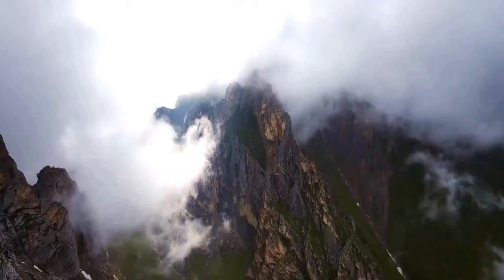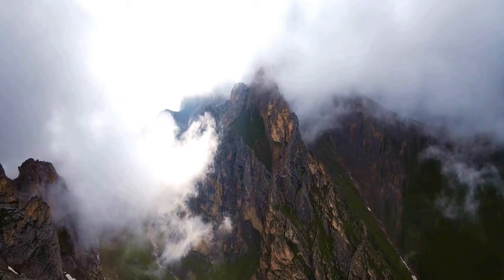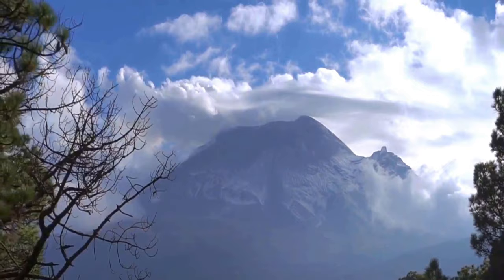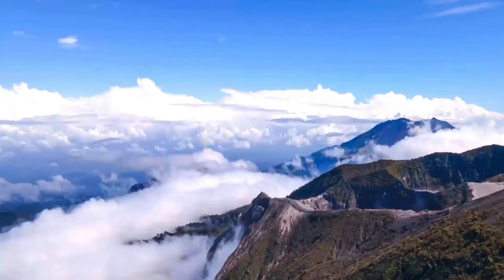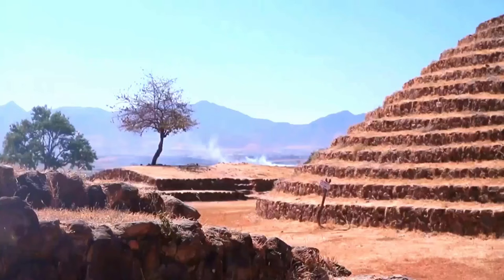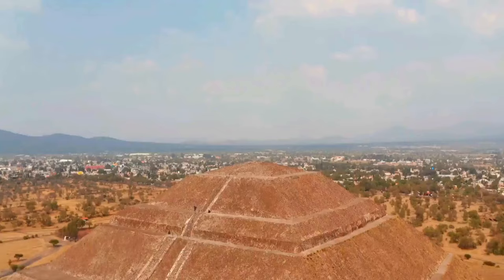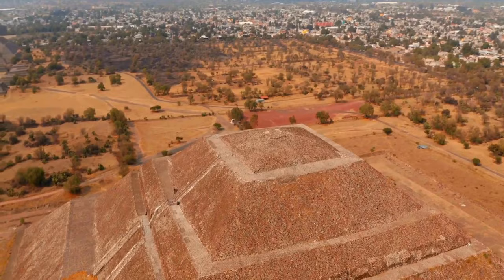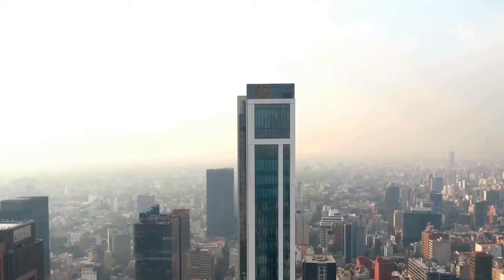Moving inland from the Pacific Coast, we find ourselves in the heart of Mexico — the Central Highlands. This region is a geographical marvel: a high plateau flanked by rugged mountain ranges, the Sierra Madre Oriental to the east and the Sierra Madre Occidental to the west. At the center of this plateau, we find the Trans-Mexican Volcanic Belt, an active volcanic chain that has shaped the landscape with its fiery eruptions. The Central Highlands are not just a geographical wonder, but a region steeped in history and culture. This is the cradle of pre-Columbian civilizations, where the Aztecs and the Mayans left their indelible marks. The remnants of their great cities, like Teotihuacan and Cholula, stand as silent witnesses to a time of grandeur and sophistication.